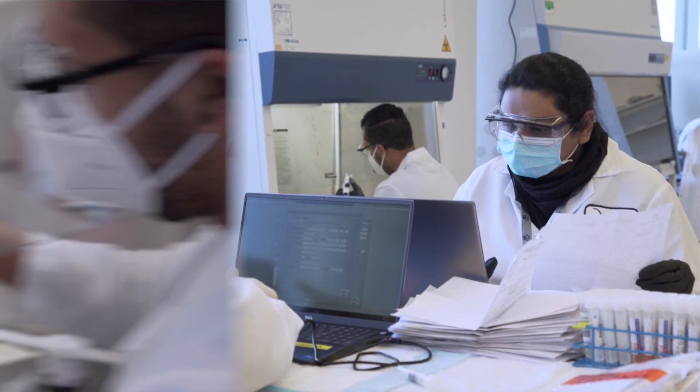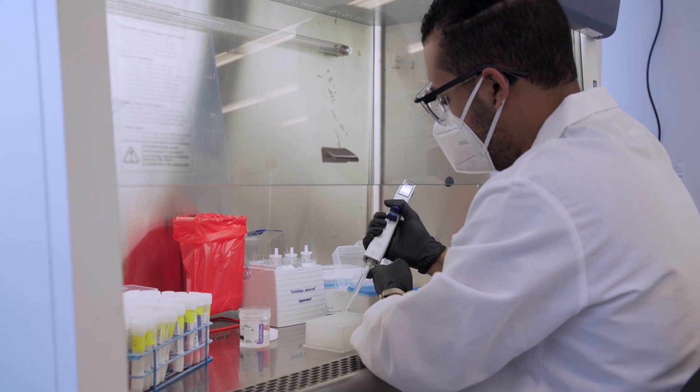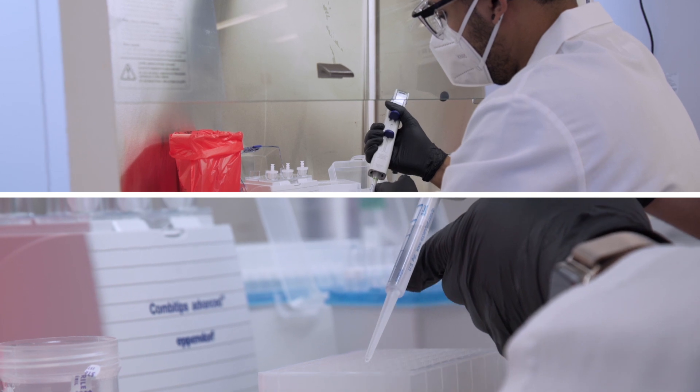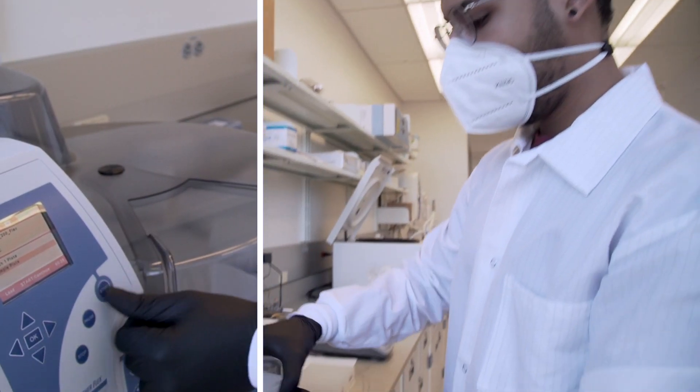Those samples are passed over where technicians will take them and begin the second step, where they'll add a sample to a plastic plate along with chemicals and put it into a machine that will remove the viral genome to allow us to actually test for it.